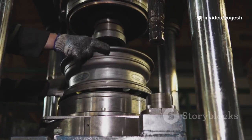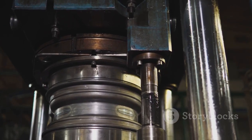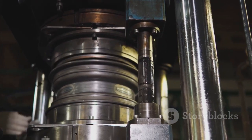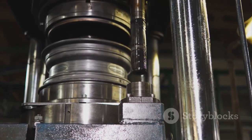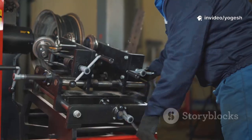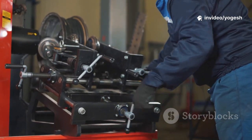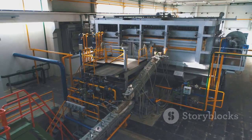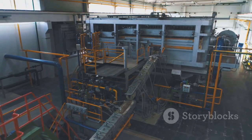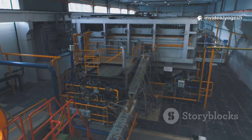Let's talk about pump alignment, a job that quietly keeps our world running, even if it rarely makes the headlines or gets much recognition. Every day in factories and plants around the globe, skilled technicians are making sure that pumps and motors are perfectly lined up, ensuring that entire systems work as they should. It's easy to overlook, but without proper alignment, even the most advanced equipment can grind to a halt. The truth is, alignment is the foundation of reliable machinery operation.